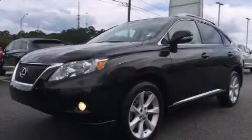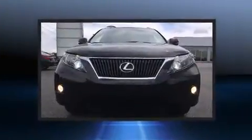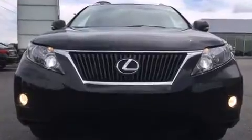Come test drive this 2012 Lexus RX 350. With less than 40,000 miles on the odometer, this four-door sport utility vehicle prioritizes comfort, safety, and convenience.